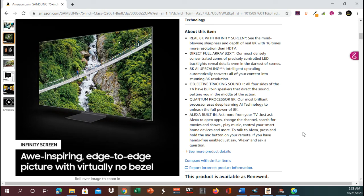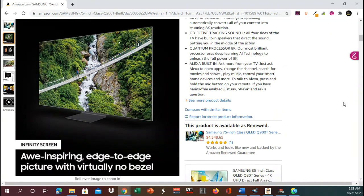Objective tracking sound — all four sides of the TV have built-in speakers that direct the sound, putting you in the middle of the action. Quantum processor 8K: our most brilliant processor uses deep AI technology to unleash the full power of 8K. And the Alexa built-in — that is one thing I would not want. Just ask Alexa to open apps, change the channel, search for movies and shows, play music, control your smart home devices and more.